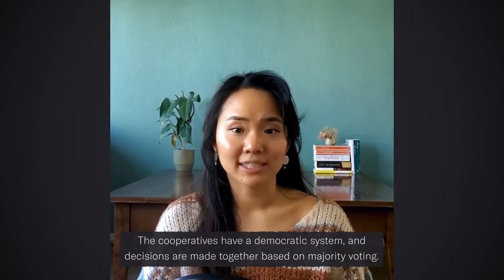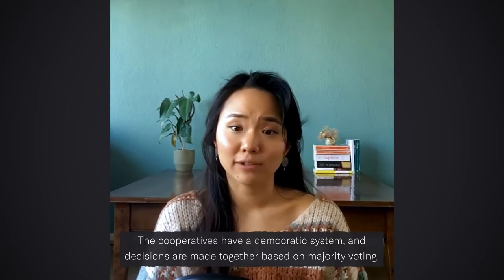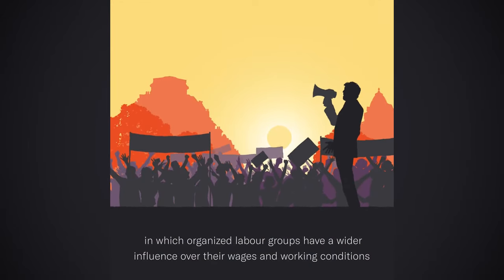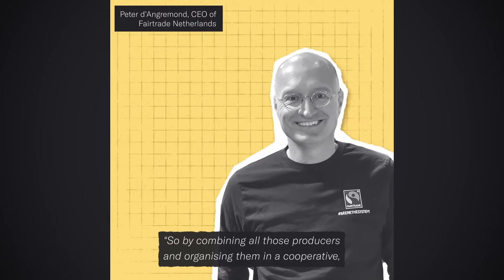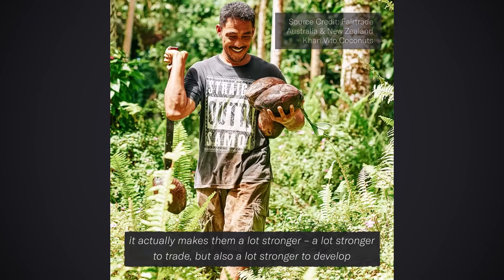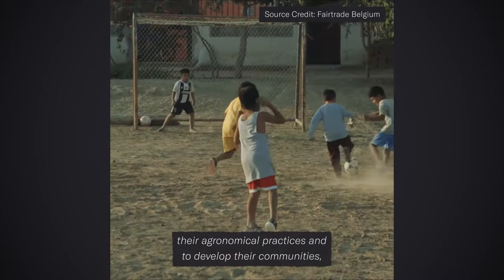The cooperatives have a democratic system, and decisions are made together based on majority voting. The concept is not too far from classic labor unions, in which organized labor groups have wider influence over their own wages and working conditions through collective bargaining power. By combining and organizing all those producers in a cooperative, it actually makes them a lot stronger — to trade, but also to develop their agronomical practices and their communities.